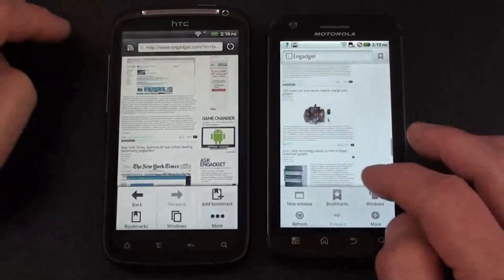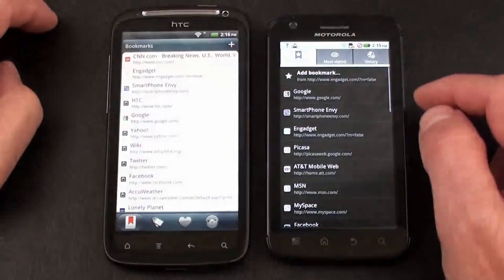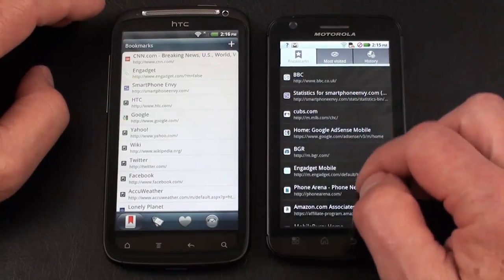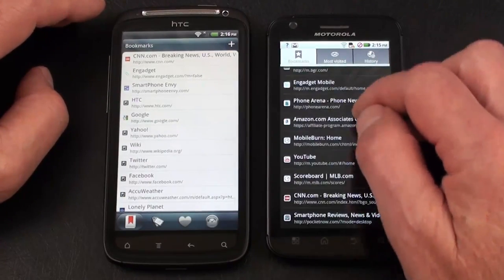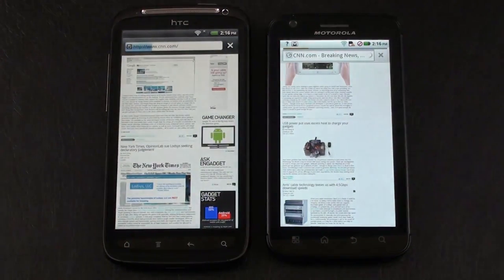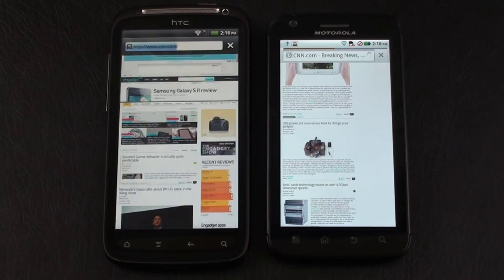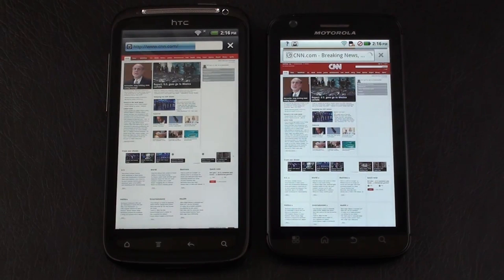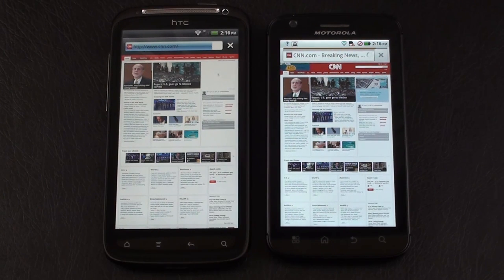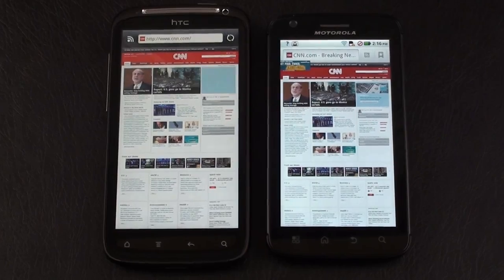Heading over to CNN to run a Flash video on both. Loading on both and we're off — to this point the Atrix 4G has been a little quicker at loading web pages than the HTC Sensation. Let's see if that continues. Our winner loading CNN is the Atrix 4G again.